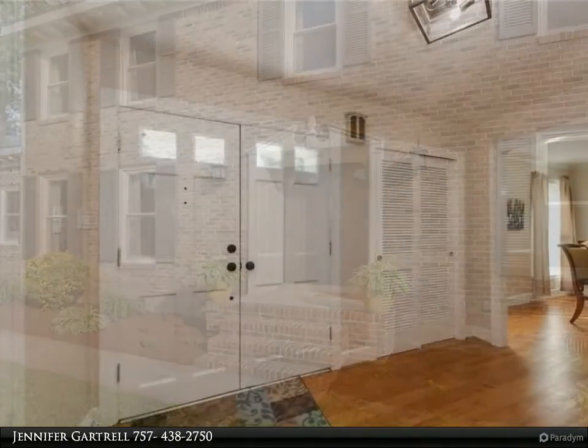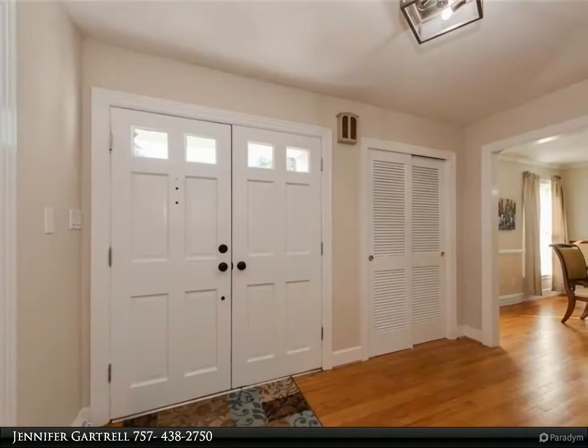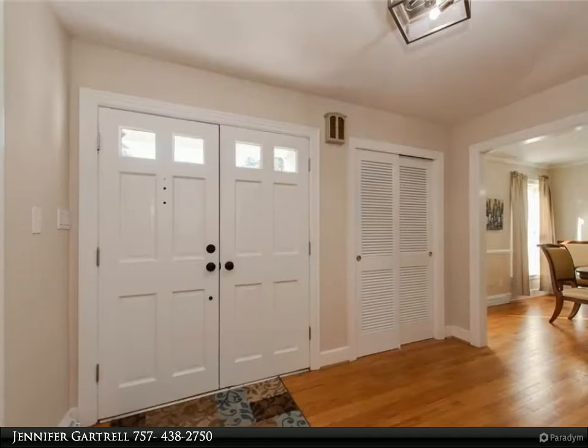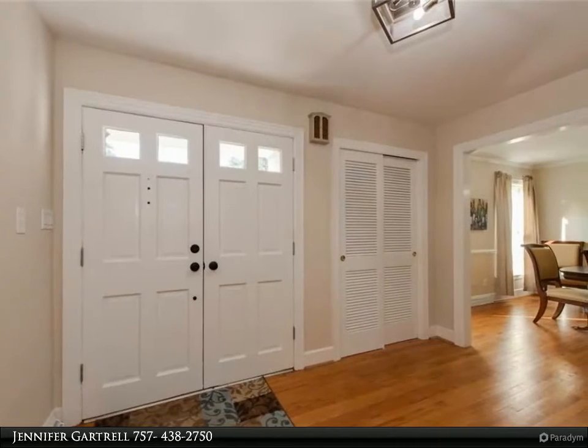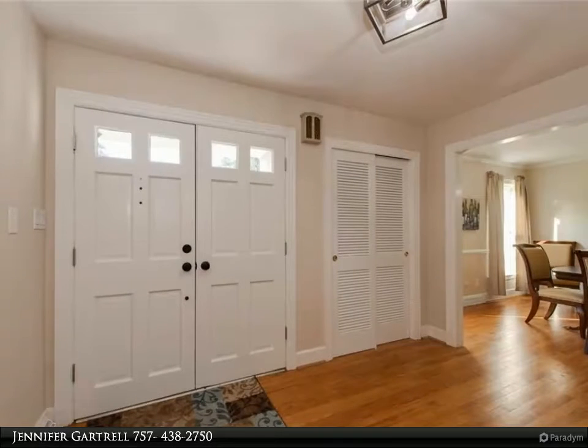New roof, new windows, new HVAC, freshly painted inside and out, newly remodeled bathrooms, new kitchen floors, new fixtures, and so much more. This home is move-in ready.